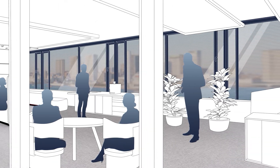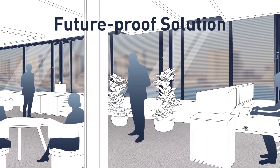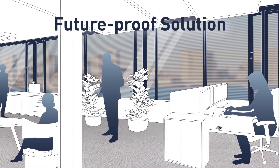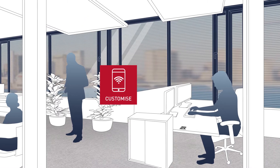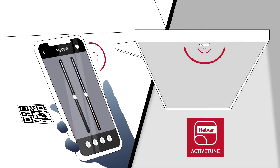New functionality such as wall panels can be added at any time, making it a flexible, future-proof solution. Any configuration on top of the self-learning is done easily using the mobile app. With the Active Tune app, users can tailor workspace lighting to suit their needs.